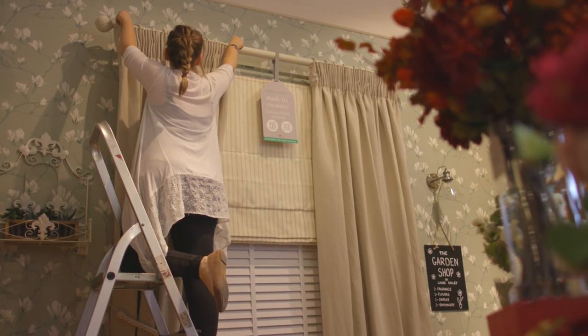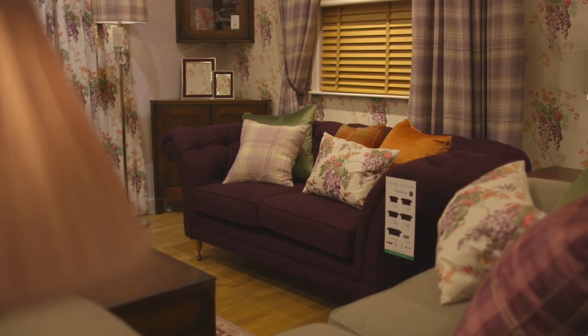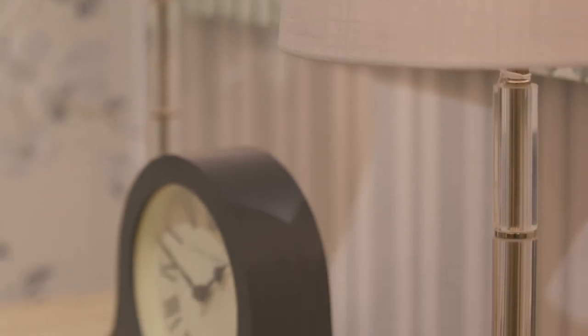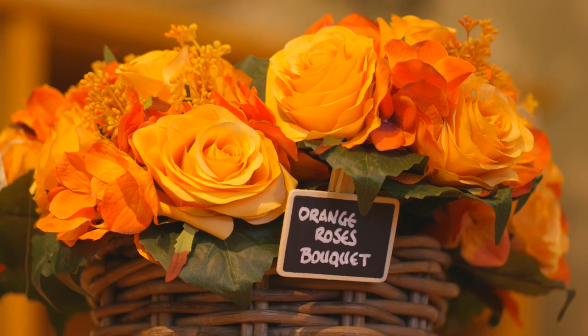Once again there are some new exciting colorways, such as our blackberry color in the Wisteria Lodge collection, new shades of grey in Silver Silhouette, not to mention the rich autumnal colors of our garden shop range.